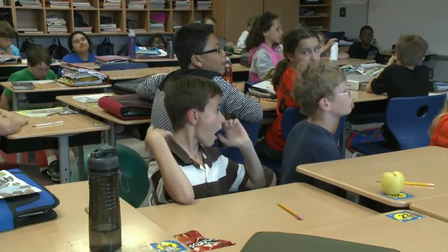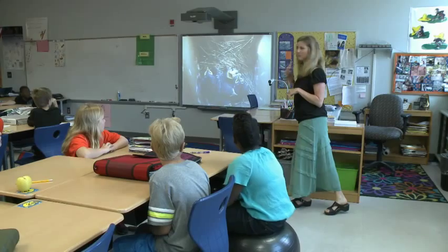They come in first thing in the morning and they say 'turn on the birds.' What are our birds doing? Have they hatched? Are they eating? Let's see our birds. Can you tell yet if the babies are male or female?